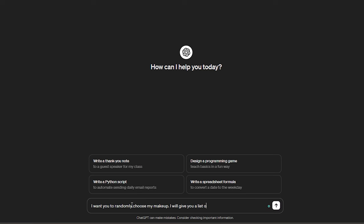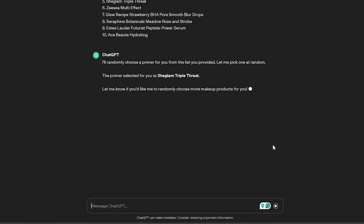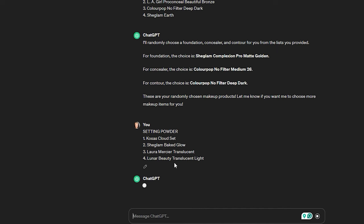Today we're going to be doing something a little bit different. Your girl asked ChatGPT to do my makeup. I essentially cataloged all the makeup that I currently own and told it to randomly choose an item from each step in my makeup routine. If that wasn't enough, your girl also asked it to assign a number for each step — based on a number between 1 to 10, that's how many times I have to apply that product. Yeah, this is going to be crazy. I already know I'm going to look a hot mess.